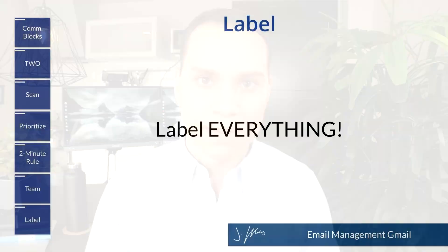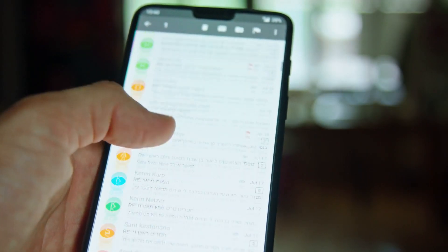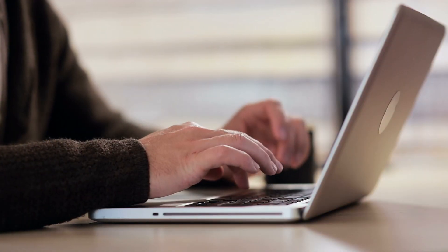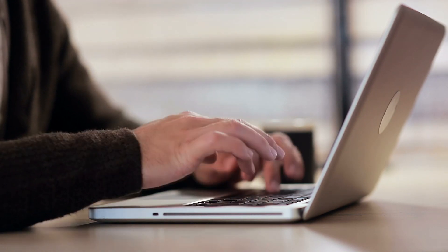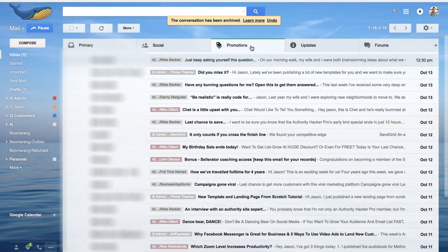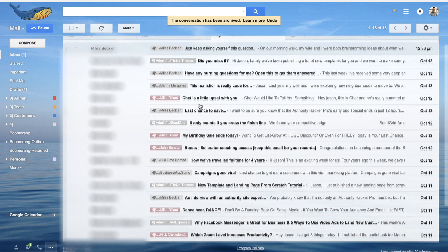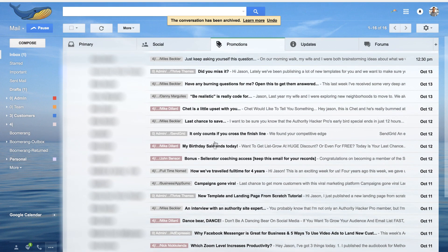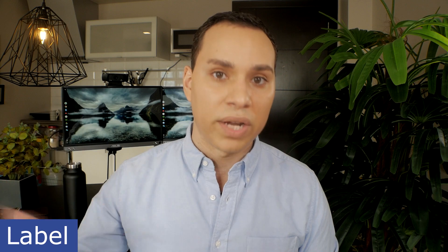The last tip, number seven — which I kind of gave away already — is labeling like no other. Seriously, start labeling everything. What's really great about labeling is it allows you to quickly see during your scan what emails are new, and it also helps you with spam a lot. When I'm doing my first time block of email checking and I see an email that doesn't have a tag, I can immediately make the decision: is this a new sales lead, a new client, a new person I should be talking to? Or is it spam and I just need to delete it and move on? When you start labeling everything, your scan process becomes quicker and quicker.